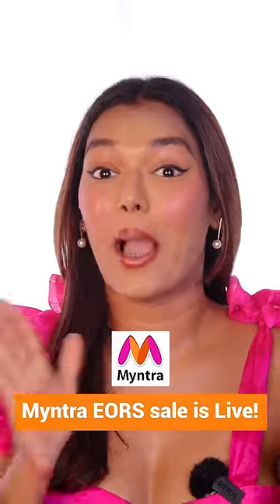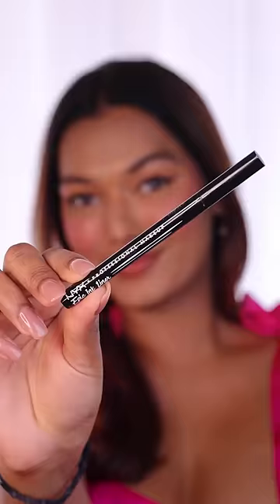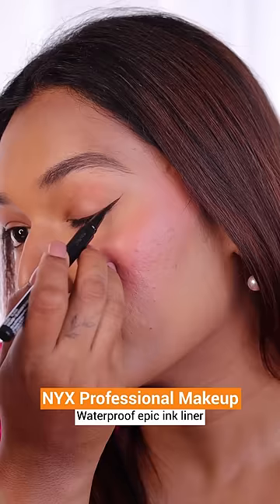Myntra's EORS sale has started and it has some amazing discounts going on. First of all, I got my favorite black eyeliner — this is the NYX Epic Ink Liner. It's got such a nice felt tip, so if you want to make winged eyeliner, this is going to make your job so much easier.